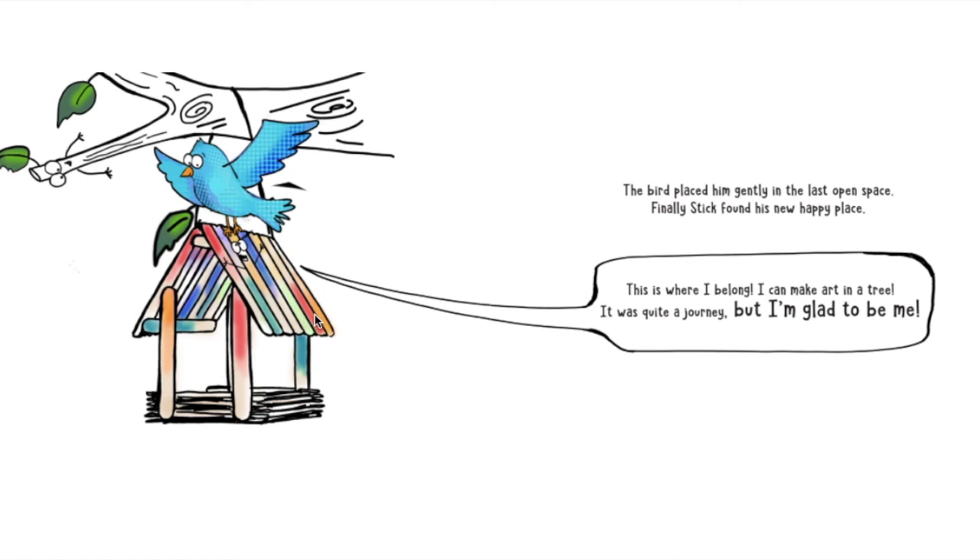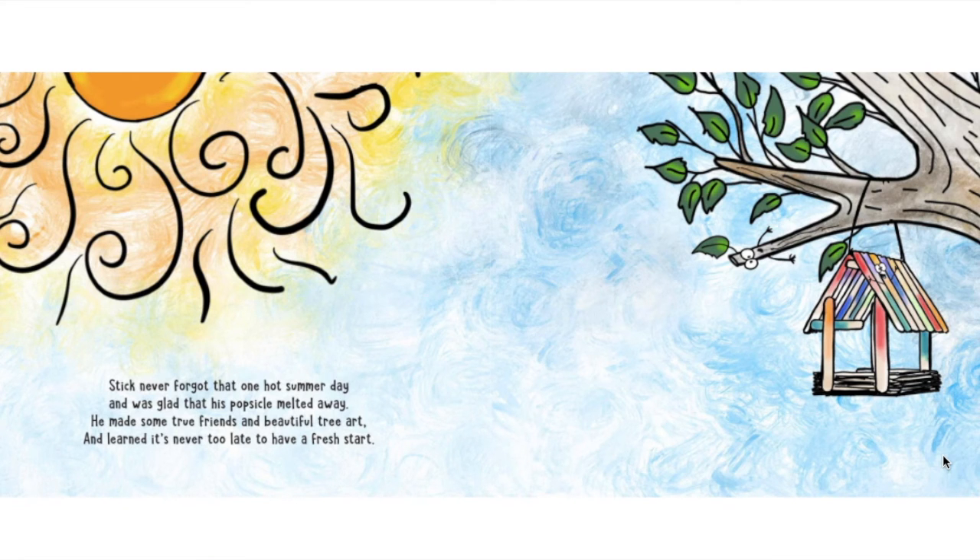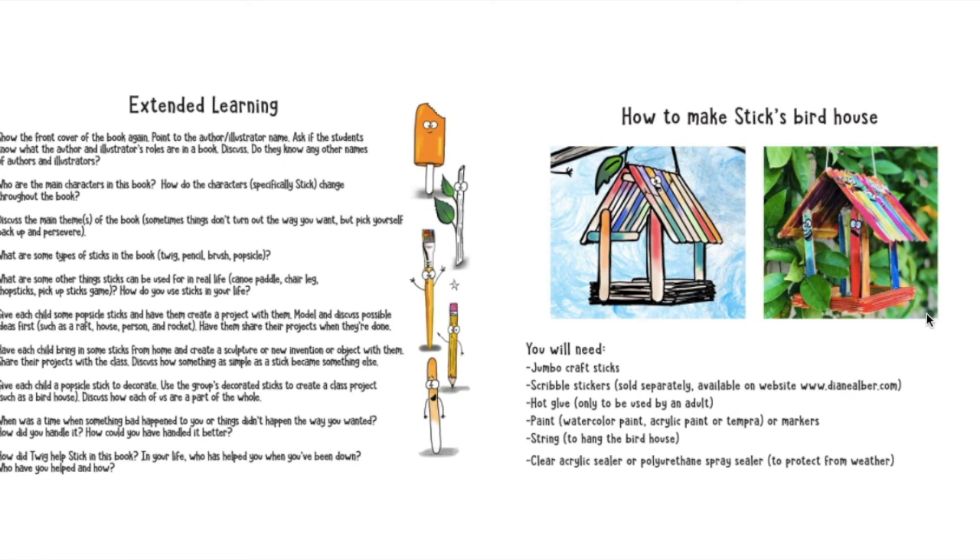So is he just an icky sticky stick anymore? No, he finished that birdhouse. Stick never forgot that one hot summer day and was glad his popsicle melted away. He made some true friends and beautiful tree art and learned it's never too late to have a fresh start. The end. And these are some directions of how to make a stick birdhouse — usually just craft sticks and maybe some glue and markers and string.